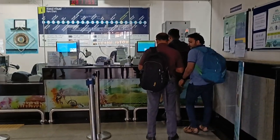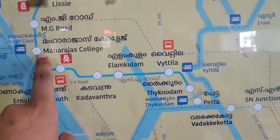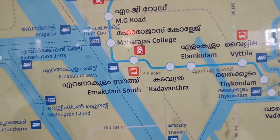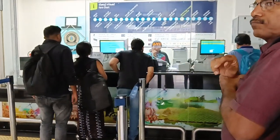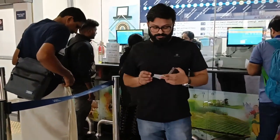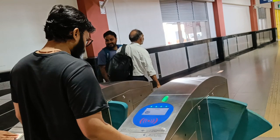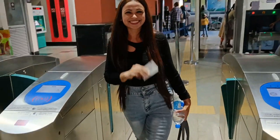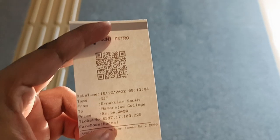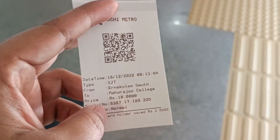We have reached the metro and we are going to explore something here. We are going to Ernakulam South, towards Maharaja College. We have planned to take the boat. This is the ticket — it is 10 rupees.